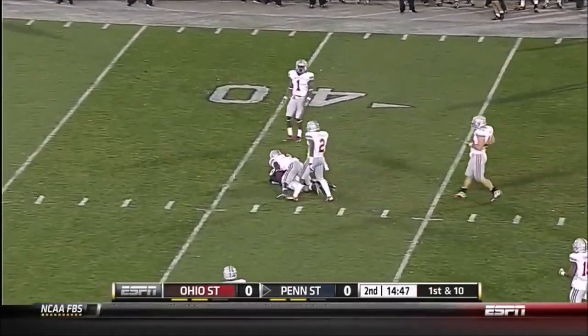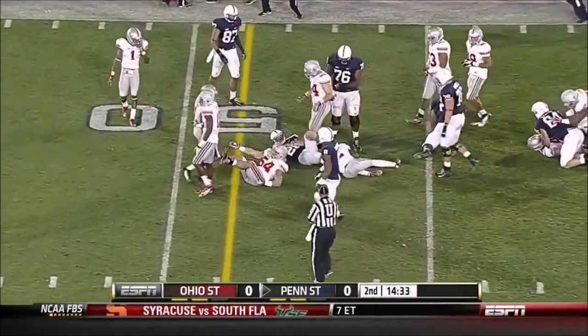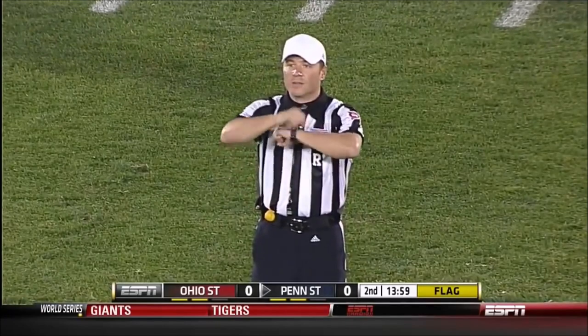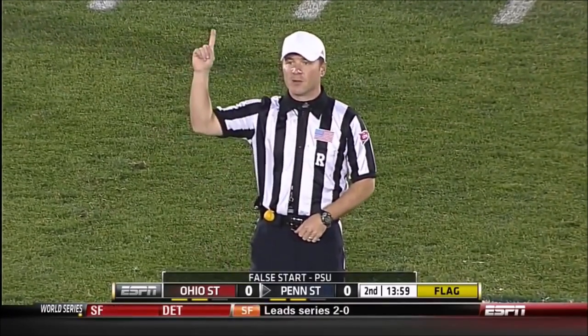McGloin deep down the seam and caught. Zach Zwinak carries again. They just had two successful plays in a row and get a first down. Zwinak has another carry against Penn State — offense number 84, five-yard penalty, still first down.